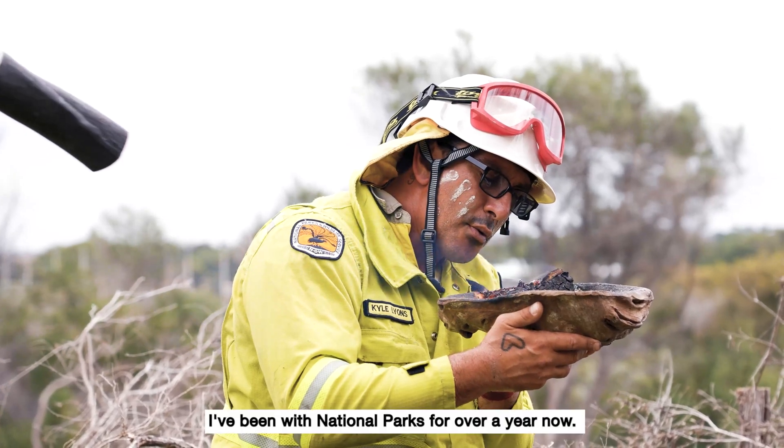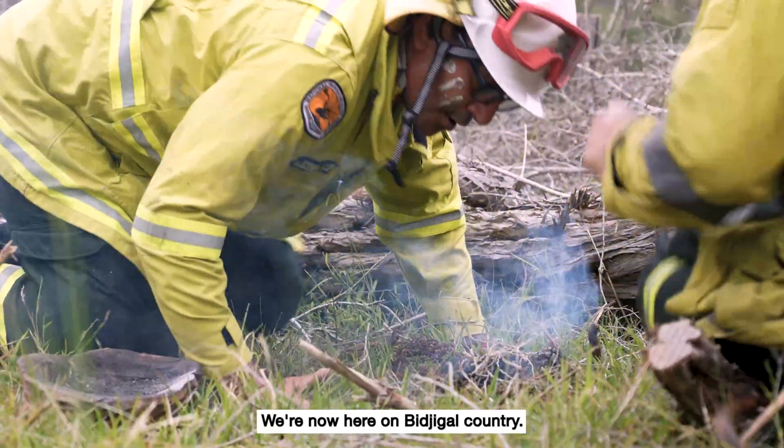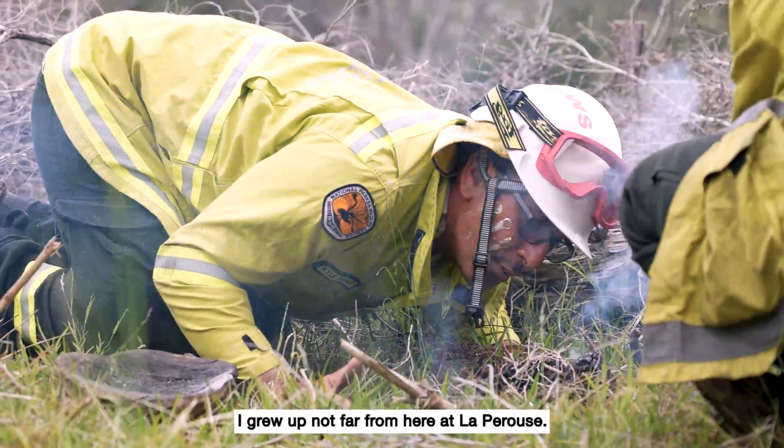My name is Daniel Ella. I've been in National Parks for over a year now. We are here in Bidjigal Country. I grew up not far from here at La Perouse.